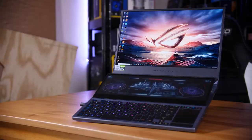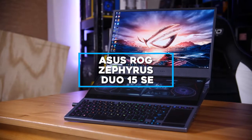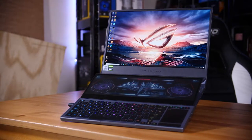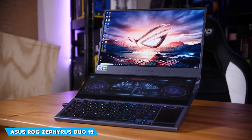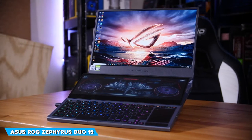Let's get right into the video. We'll start with the $4,000 ASUS ROG Zephyrus Duo 15 Standard Edition. ASUS has put together a very stunning package, and you shouldn't have any trouble blasting through the most demanding games of 2021.